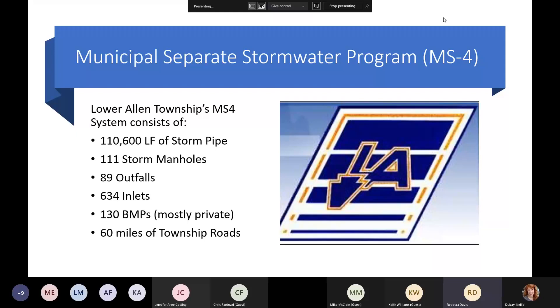Our MS4 system consists of almost 111,000 linear feet of stormwater pipe. We have over 101 stormwater manholes, 89 outfalls, 634 inlets, and actually a little more than 130 BMPs now in our municipality — mostly private, some township owned — and over 60 miles of township roads.